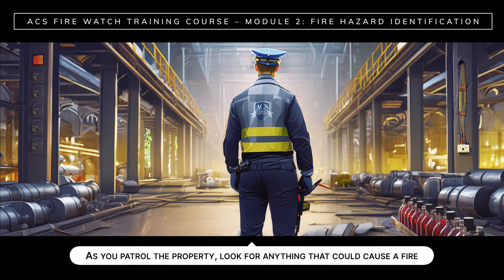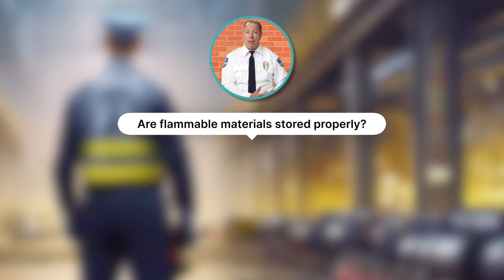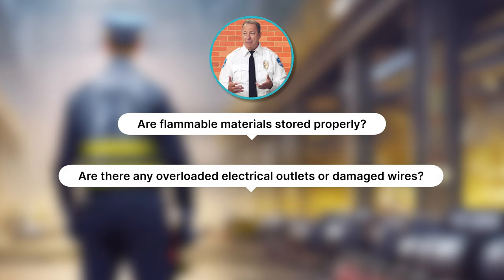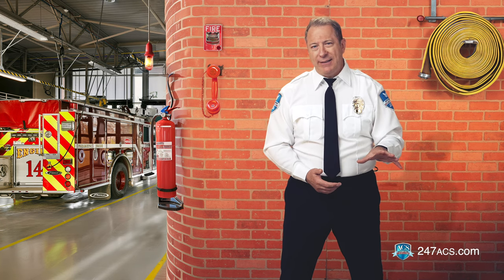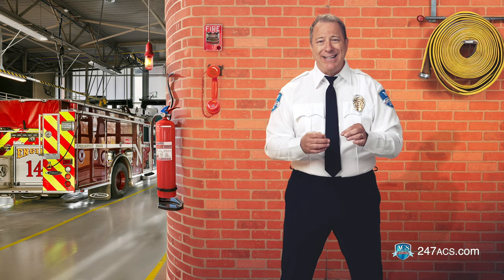As you patrol the property, look for anything that could cause a fire: are flammable materials stored properly? Are there any overloaded electrical outlets or damaged wires? Are fire exit routes clear? Once you've completed these tasks, identify potential ignition sources like open flames, hot surfaces, or electrical equipment that could spark, and make sure that ignition sources are managed properly.